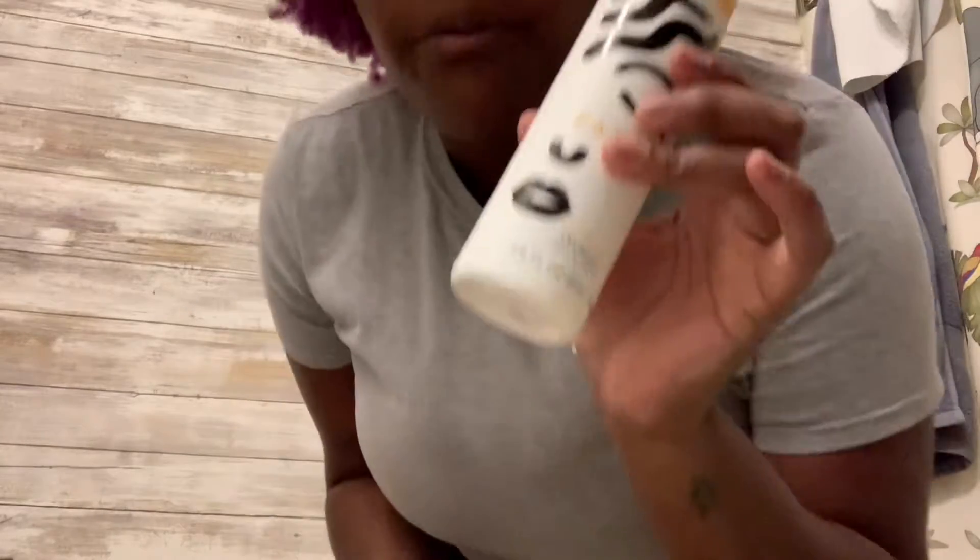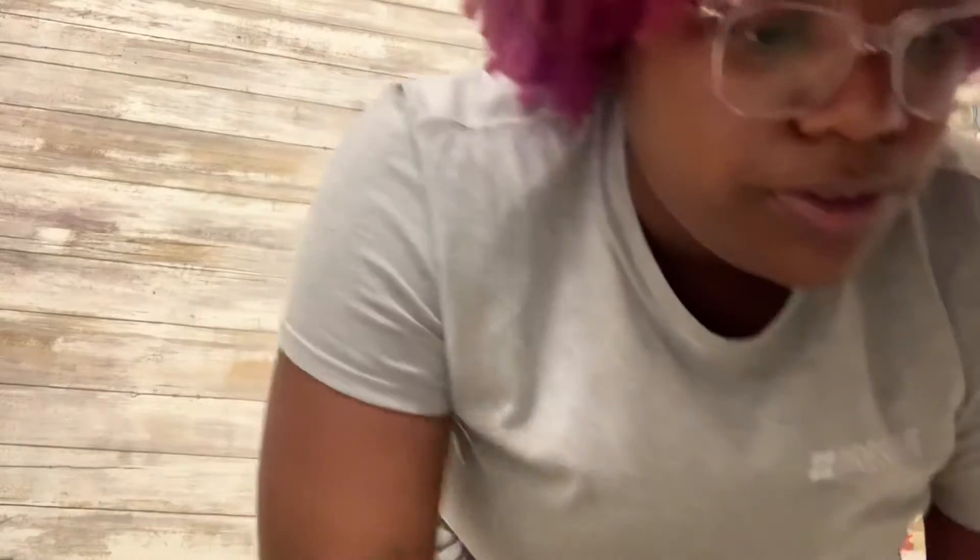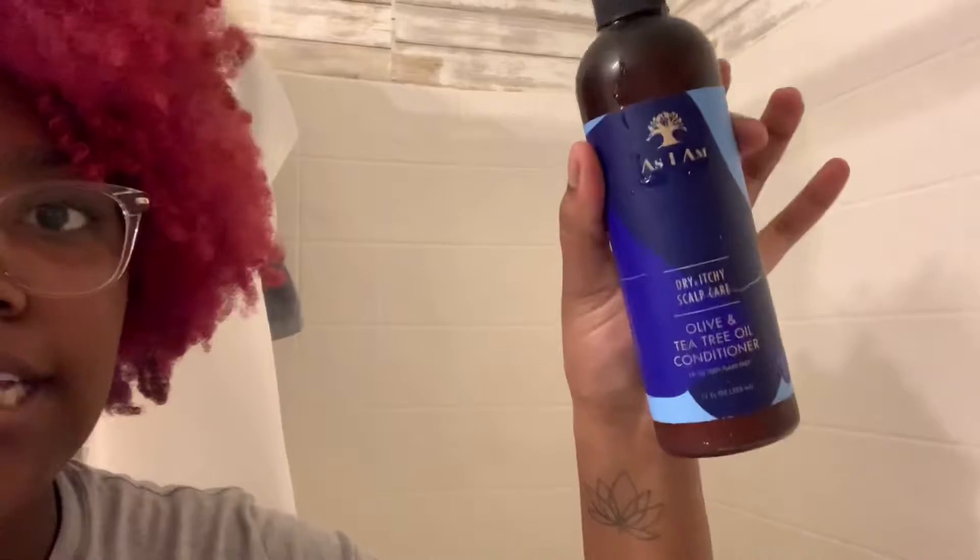You guys are probably gonna think I'm crazy because I use more than one shampoo. I have my Pattern Beauty clarifying shampoo and then my Shimmer Light blonde and silver shampoo because my hair is bleached and blonde. Then I have the As I Am olive and tea tree oil conditioner — I use this for my scalp and I haven't seen dandruff in a while, so it's pretty freaking good.